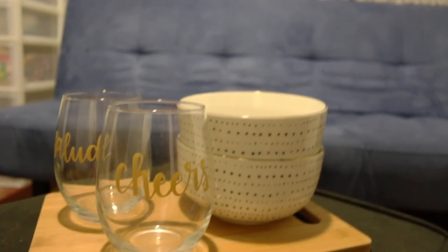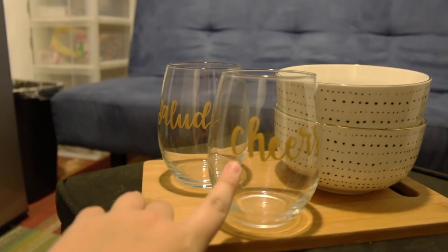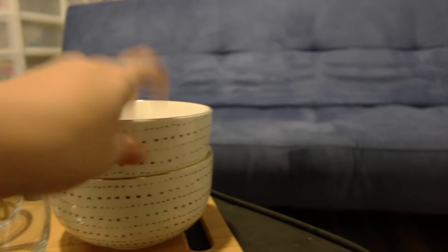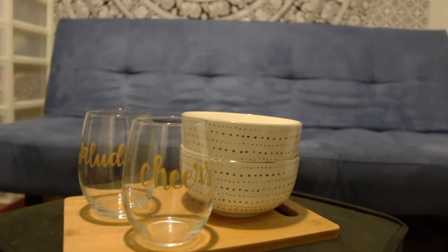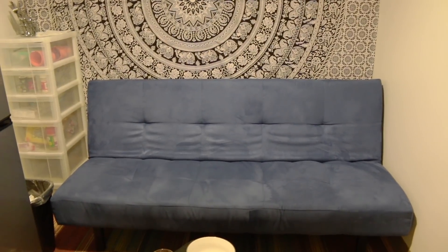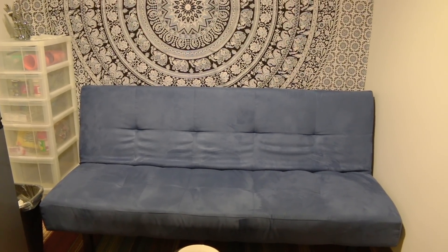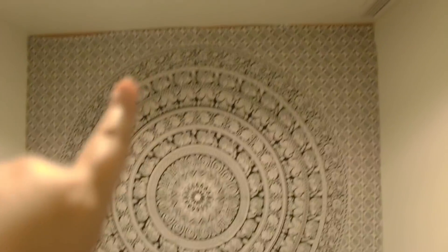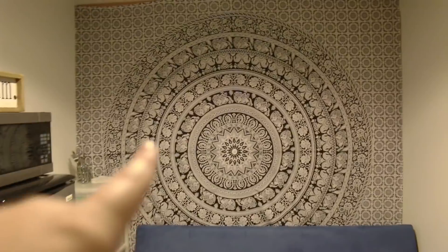First we have this little storage ottoman from Target — we don't have anything in it right now but it's a storage ottoman. Up here we have this cute setup: a little cutting board we're using as a tray, two glasses that say 'cheers' and 'salud,' and cute little bowls that match our aesthetic — all from Target. Our lovely futon here is the Balkarp from IKEA, so we literally call it Balkarp and refer to it like a person.